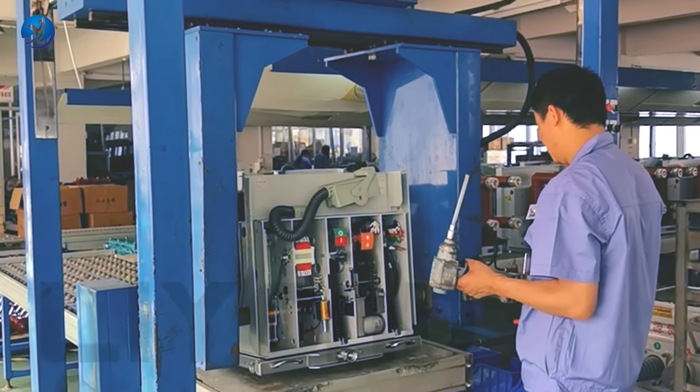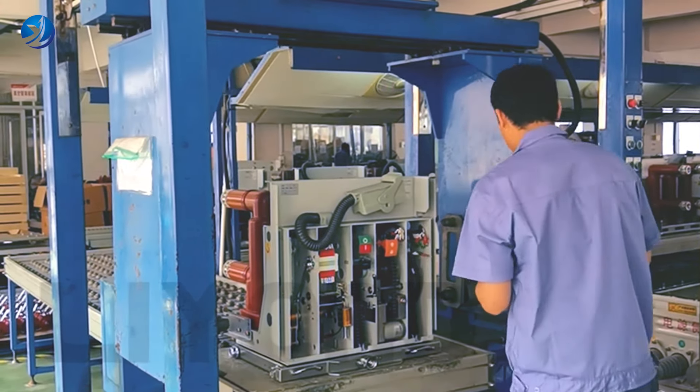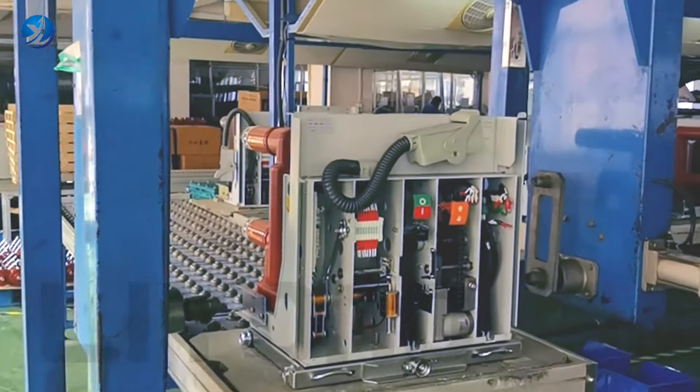In addition, we have professional testing equipment and engineers. Every product must be tested and inspected before packing and shipping.